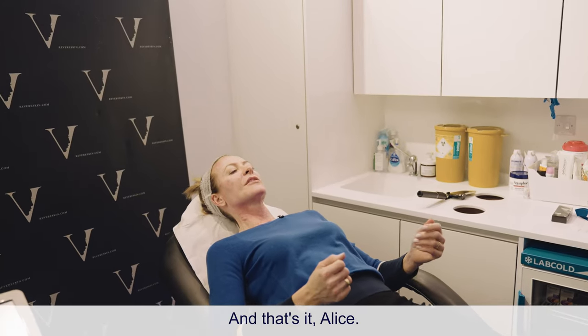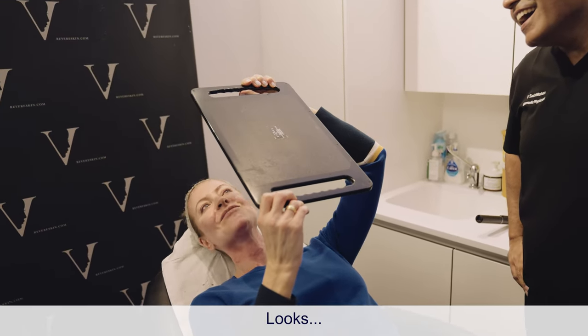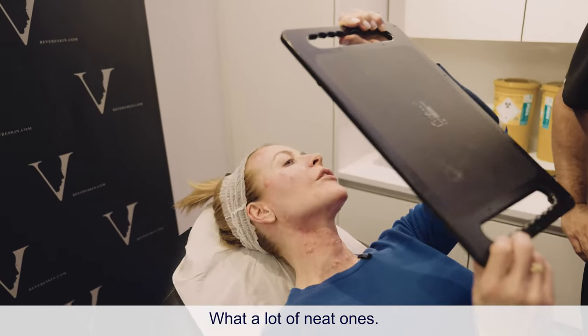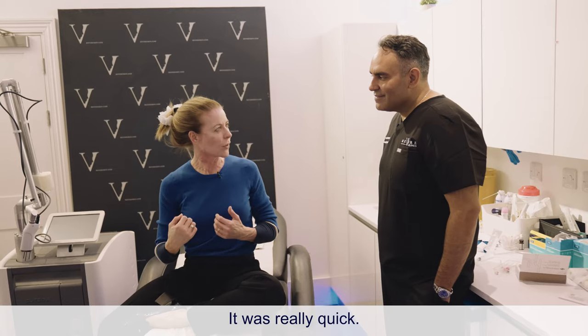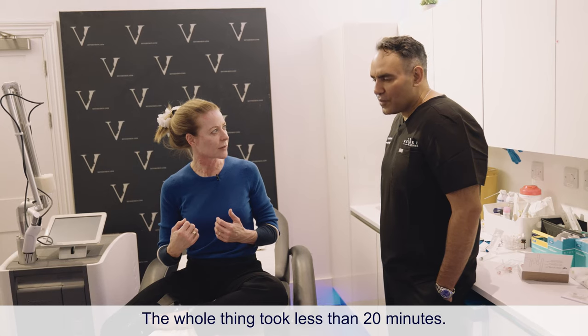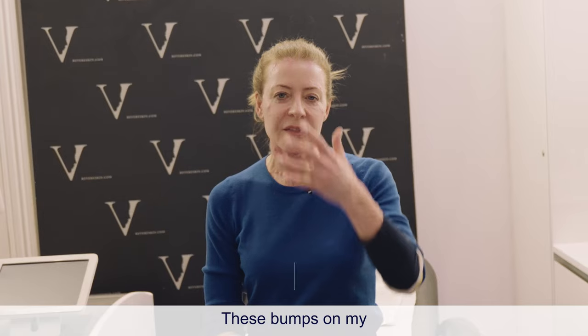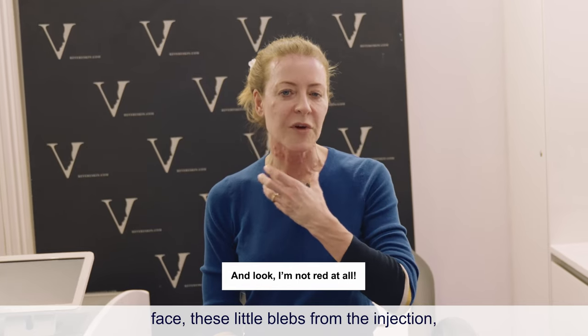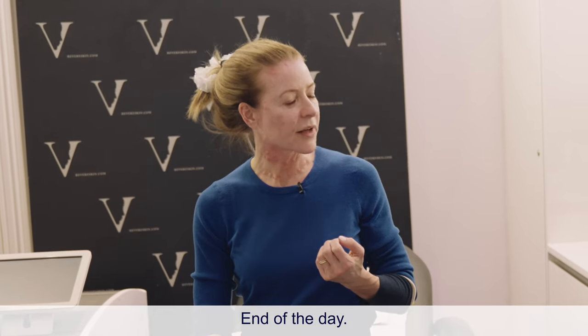And that's it — all done. What a lot of neat injection points managed in the neck. It was really quick — the whole thing took less than 20 minutes, because the laser is about six and a half minutes. These bumps on the face, the little blebs from the injection, will go down by end of the day.